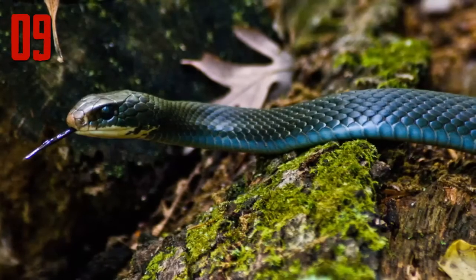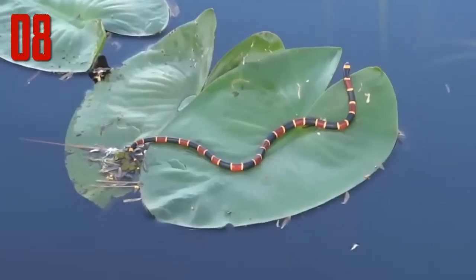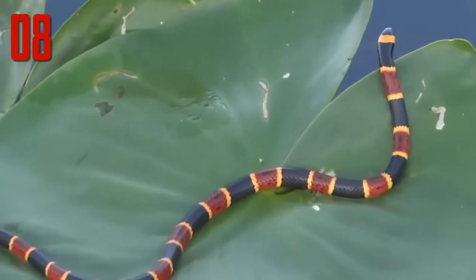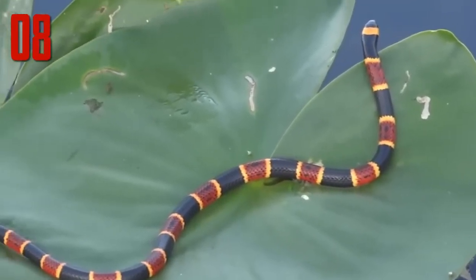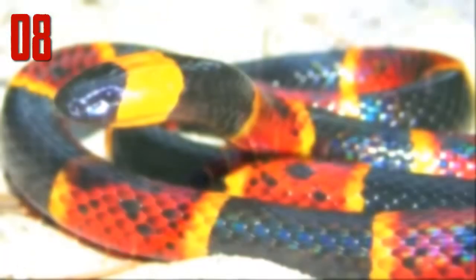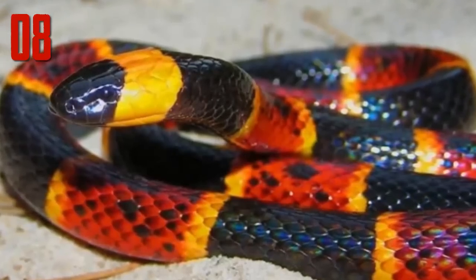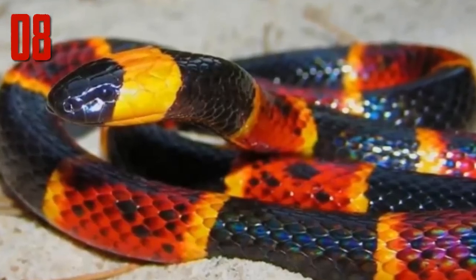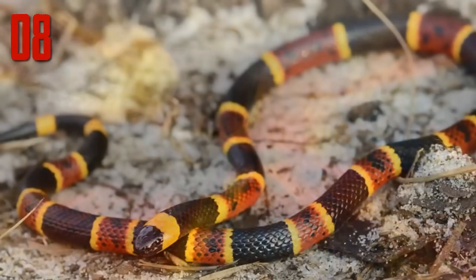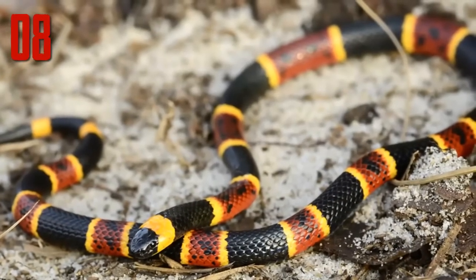Number 8: Eastern coral snake. Micrurus fulvius is one of the most beautiful of all snakes. Unfortunately it is also very venomous, as are all coral snakes. On the good side, there are only about 15 to 20 recorded bites a year, but on the bad side they are deadly, and soon there will be no more anti-venom for it. Pfizer has said that with such low demand it is not worth the cost and research spent on it.